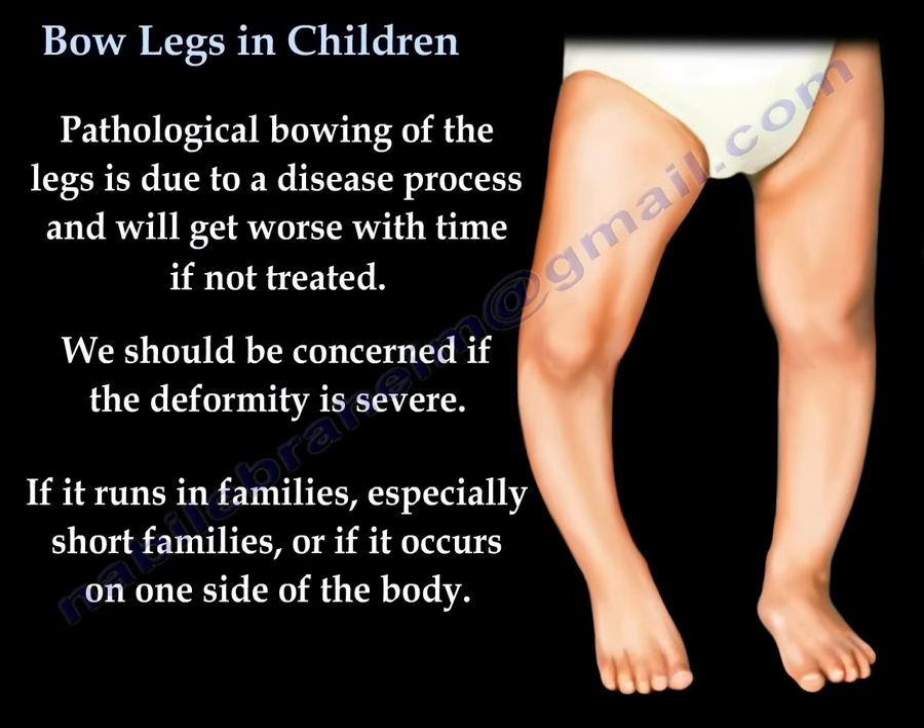Pathological bowing of the legs is due to a disease process, and will get worse with time if not treated. We should be concerned if the deformity is severe, if it runs in families — especially short families — or if it occurs on one side of the body.